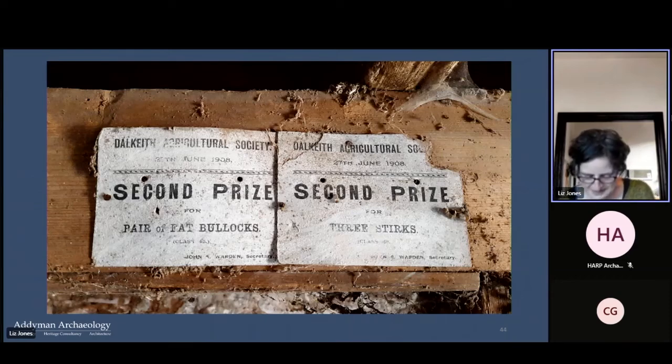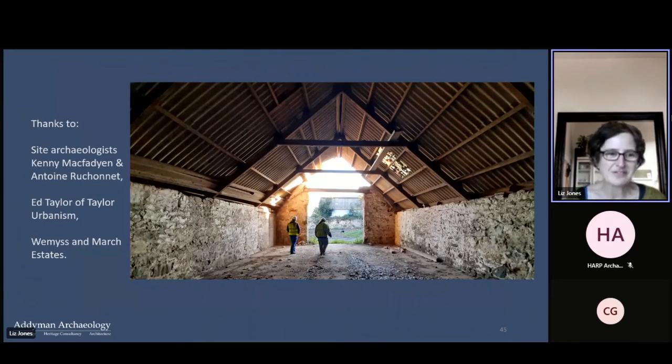To conclude, the complex is full of rich individual details relating to farming life — there's a whole series of awards pinned up in the mill waiting to be fully recorded. We're looking forward to getting in and recording the mill itself, and awaiting the final plans for the mill building. The initial suggestion that the cattle courts would make a lovely café courtyard is an appealing idea, and we're still waiting to see what the final plans for the steading will be. Many thanks to Kenny and Antoine who did all the on-site recording, digitizing, and photography, and to Taylor the consultant and the client, the Weems and March Estates.